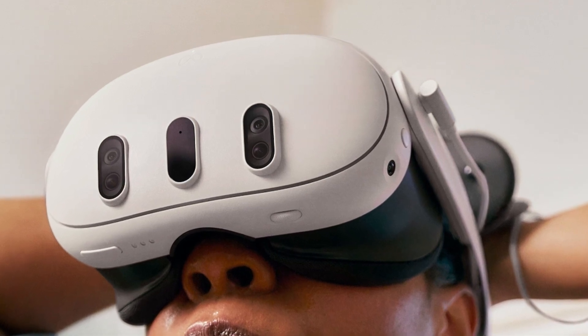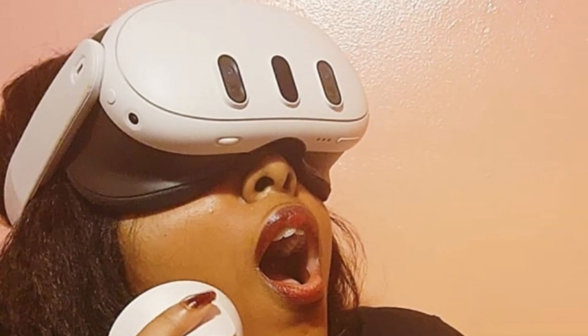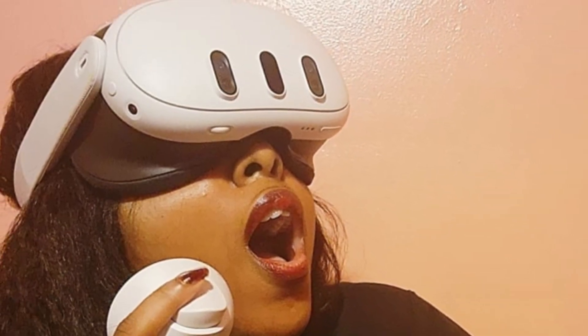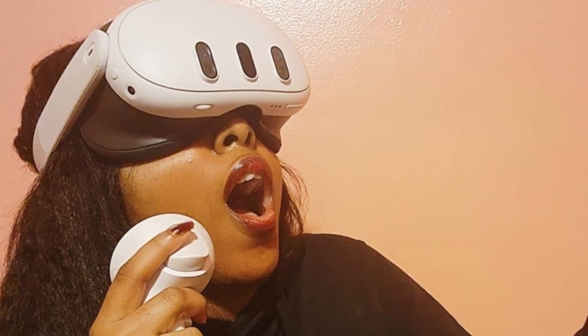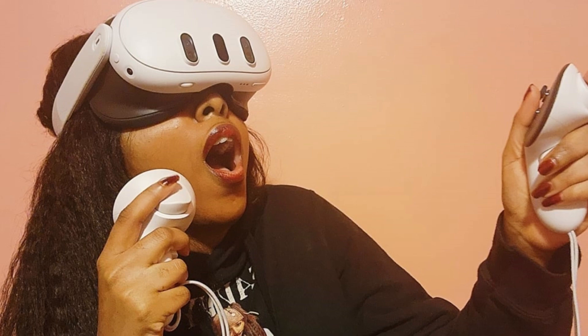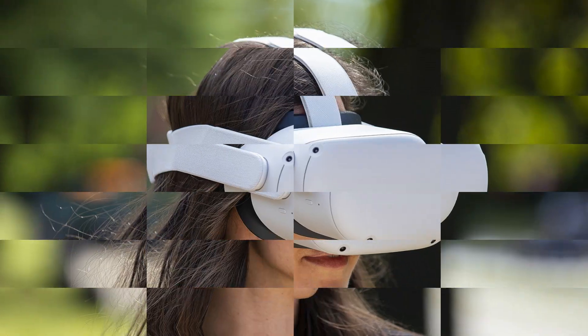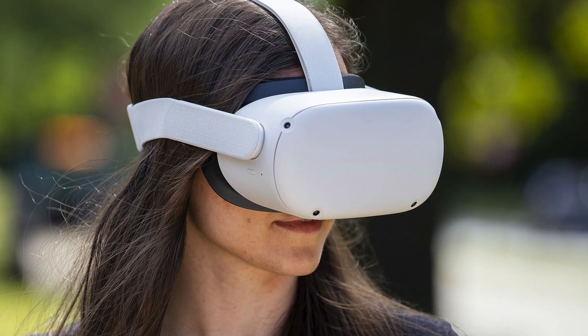When it comes to battery life, worry not — with up to 2.2 hours of average usage and the option to extend it further with battery saver mode, you can immerse yourself in endless adventures without interruption. Simply use the included 18W power adapter to fully charge your headset and embark on your next journey.